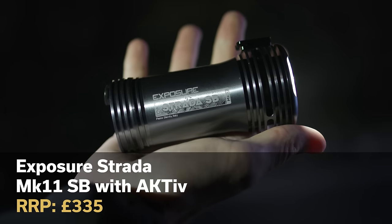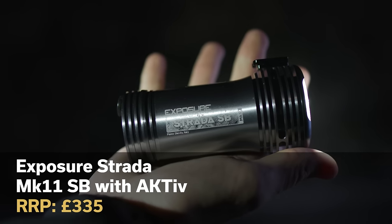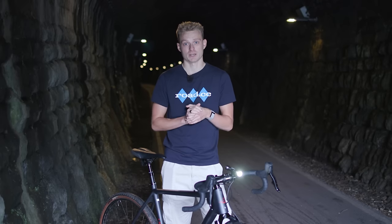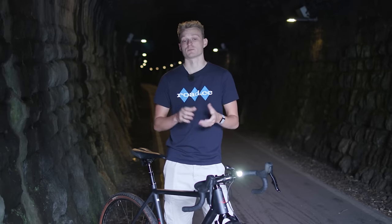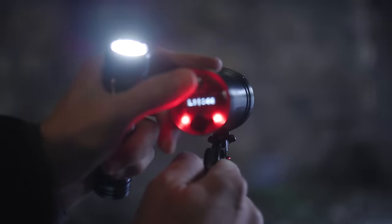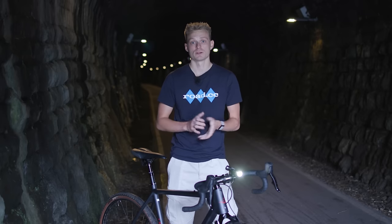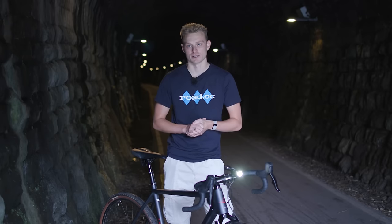We'll conclude with our best money-no-object front bike light: the Exposure Strada Mark 11 SB Active. It's definitely a lot of cash, but if you've got some money burning a hole in your pocket then this is everything and more that even a pro cyclist would want in terms of light output, build quality and tech. Offering 1600 lumens you'll always have enough light on offer, with seven modes that are easy to navigate through. The battery life is impressive for an all-in-one unit too, testing around two hours at full power and up to 36 hours on its lowest setting.